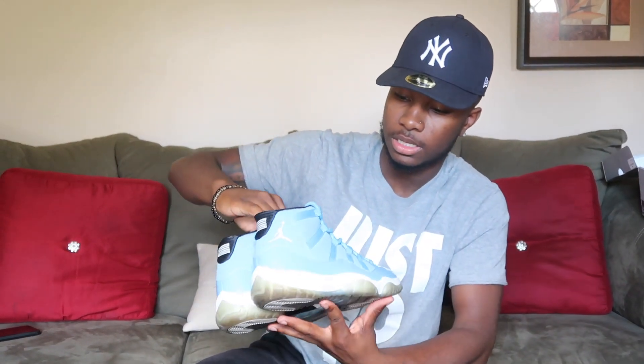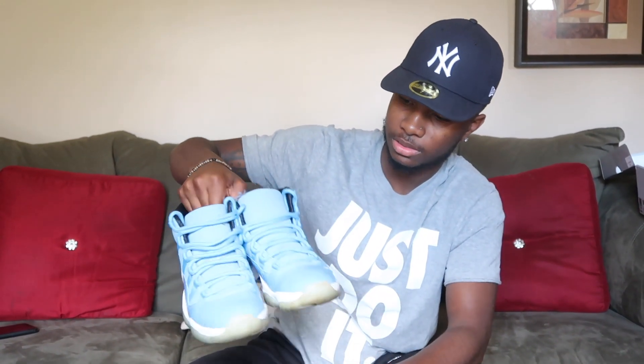This is my fourth pair of 11s — the Pantone 11s. These are my favorite. I don't think I'm ever getting rid of these. I copped them like three years ago and they're still in decent condition, just the bottom is a little yellow. These are limited — my favorite right here.